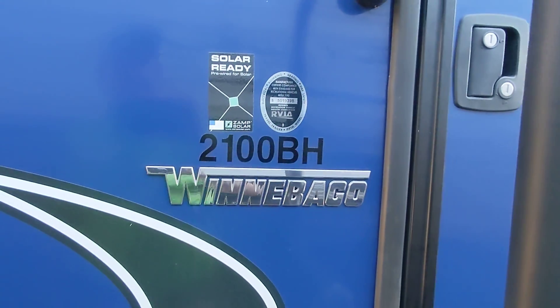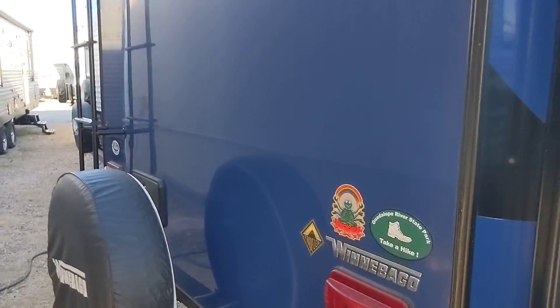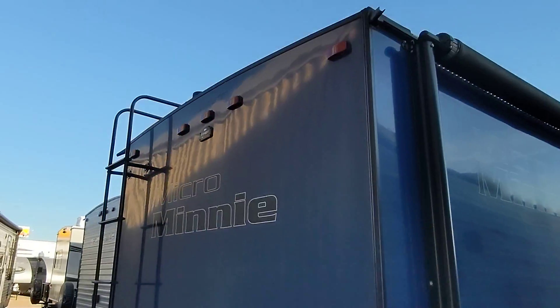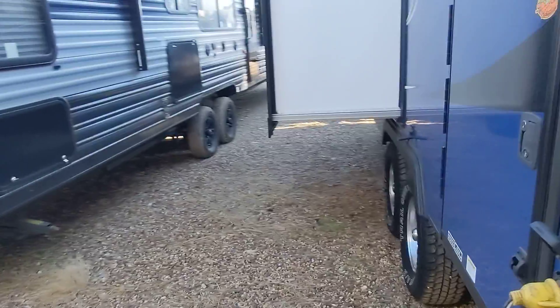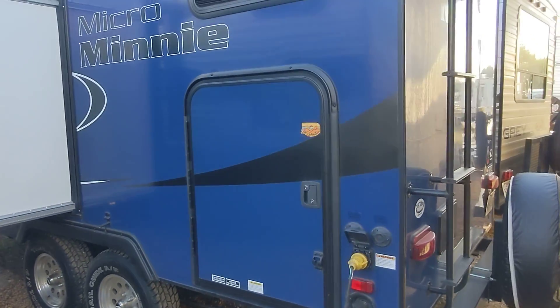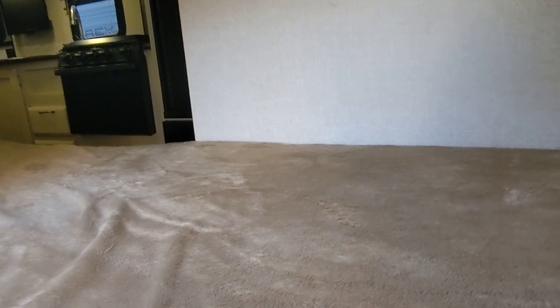I'm here at this awesome 2019 Winnebago 2100BH. It's in fantastic condition — one of my favorite trade-ins that we've taken. We're super close on the offer that you made. I did explain why we are going to be a little bit more than that offer, but you can rest assured that this camper is in great shape. Our price reflects the condition.